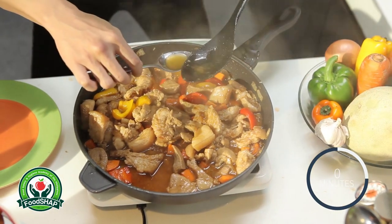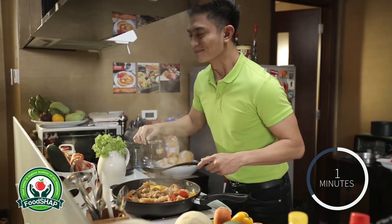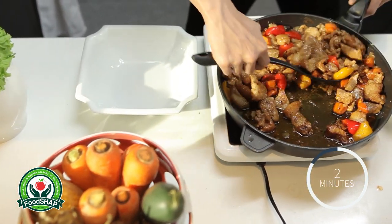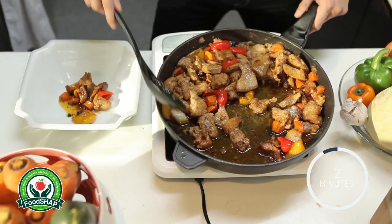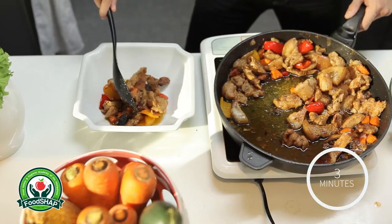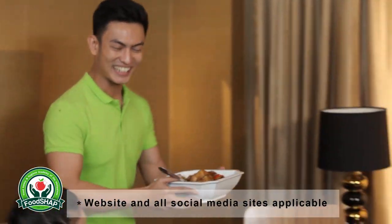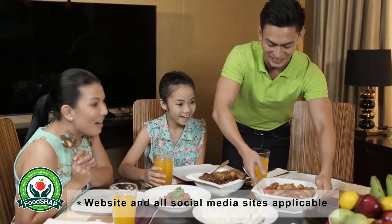In those 3 minutes after meat is removed from the heat source, the temperature remains constant and kills any remaining bacteria. Vincent serves his family the meal he carefully prepared with a smile, because he knows that what they are eating is safe and free from any contaminants.